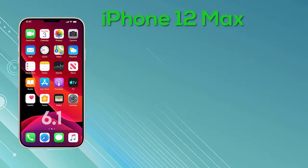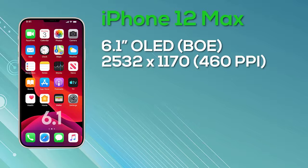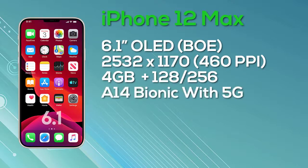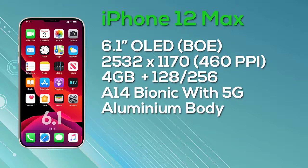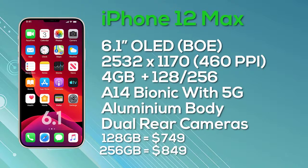Next up is the iPhone 12 Max — to be clear, this is the Max and not the Pro Max. The iPhone 12 Max has a 6.1-inch OLED Super Retina display provided by Chinese manufacturer BOE, with a resolution of 2532 by 1170, giving 460 pixels per inch with 8-bit color depth. It has 4GB of RAM, a choice of 128GB or 256GB storage, and is powered by the A14 Bionic chip with 5G connectivity. It features a dual camera setup. Pricing is $749 for 128GB and $849 for 256GB.